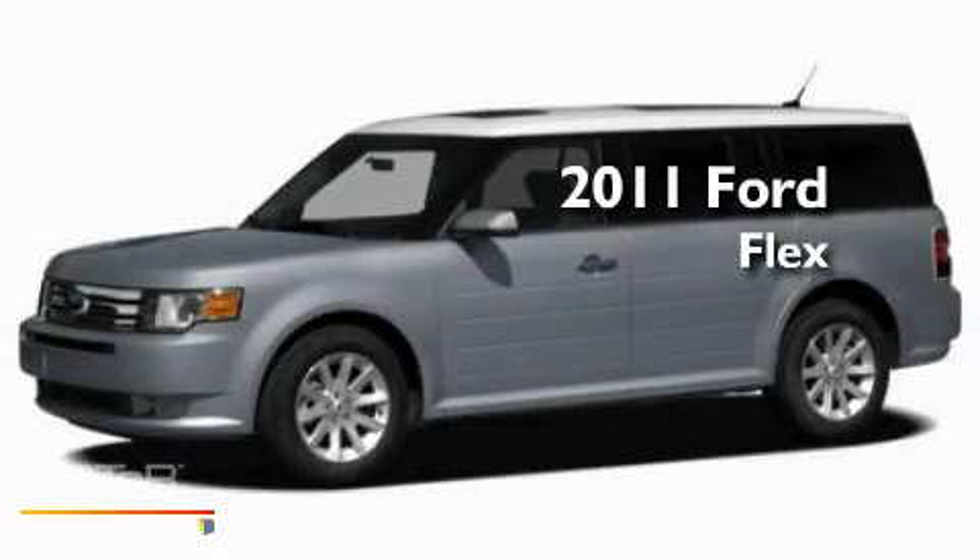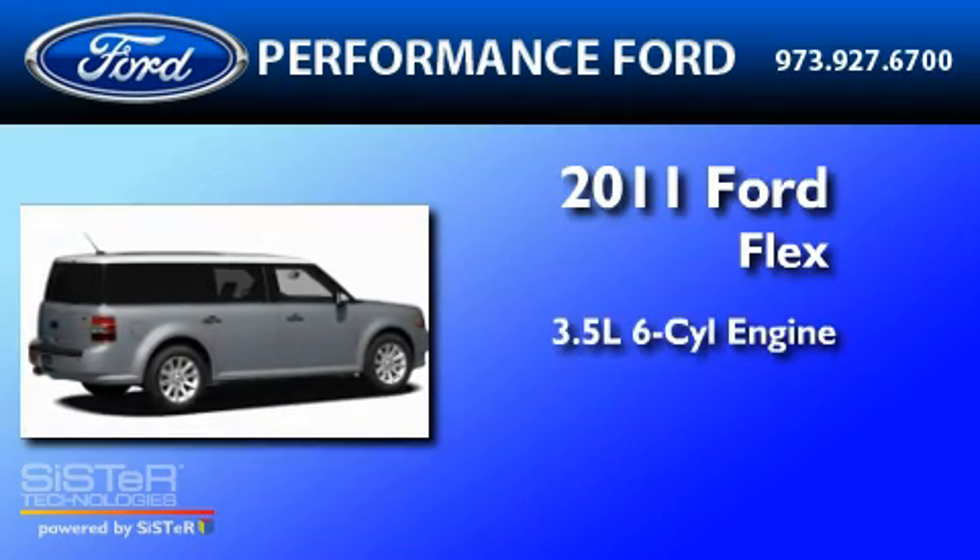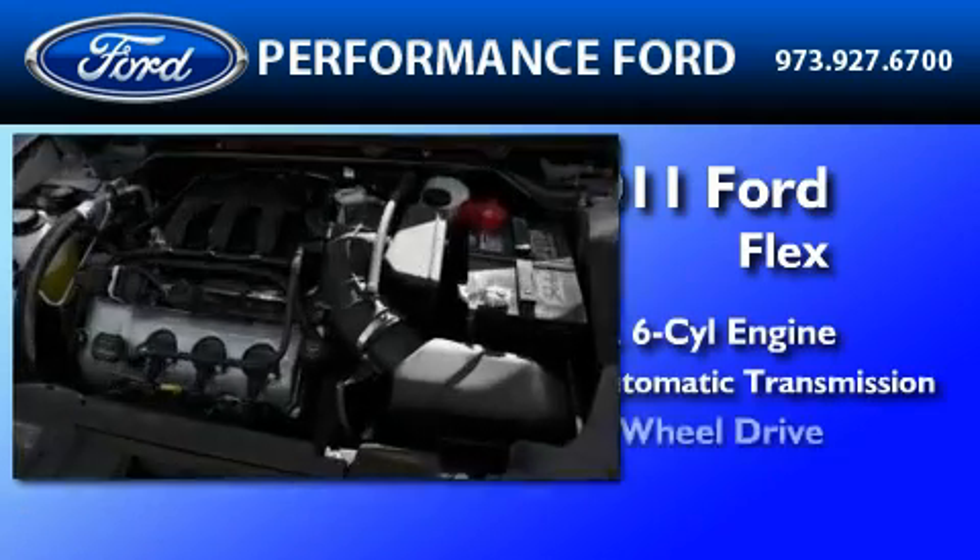This is a brand new 2011 Ford Flex. It has a 3.5 liter 6-cylinder engine, a 6-speed automatic transmission, and all-wheel drive.